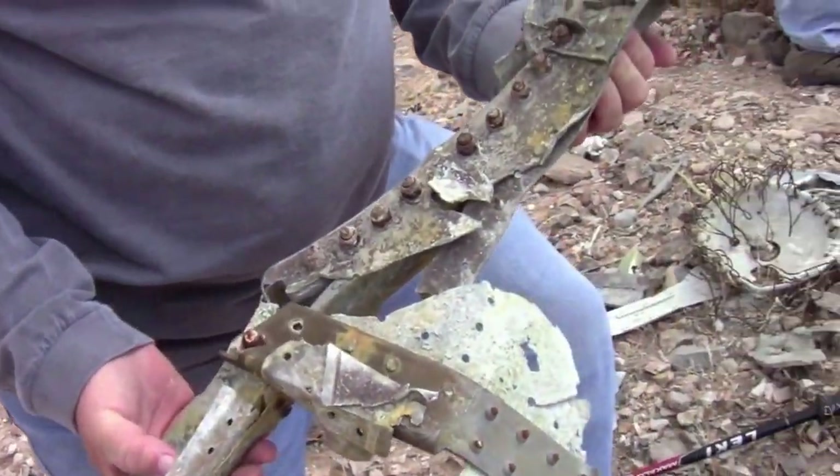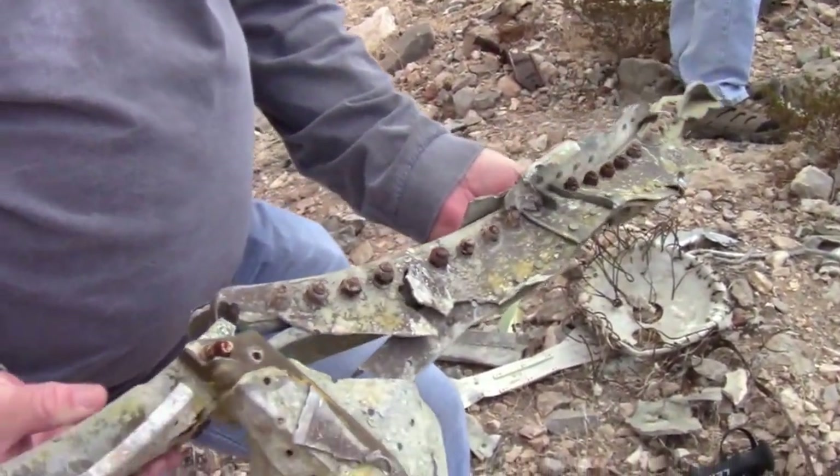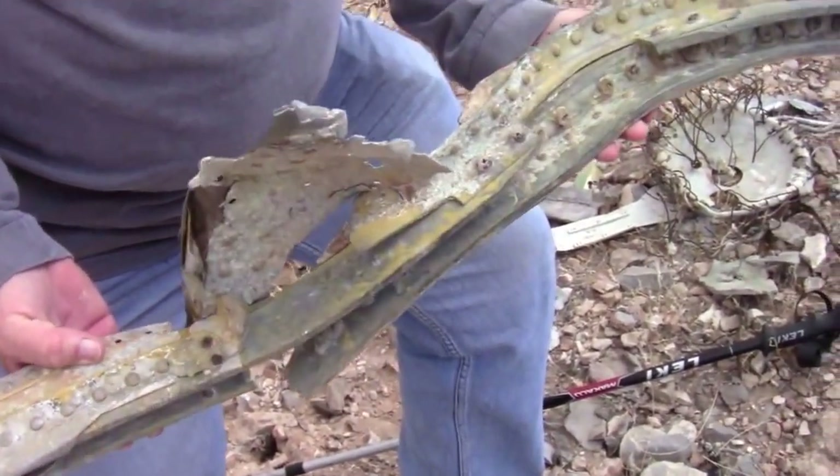This is a large piece that we found in possibly the impact crater site. It's a beefy piece — it's pretty heavy. As you can see, it's worn over 50-something years, but it's still together.